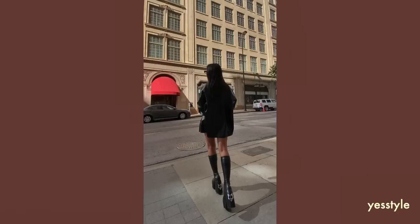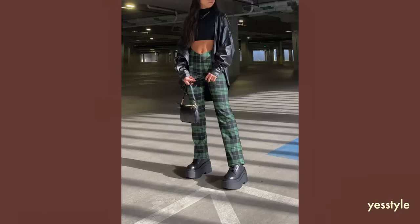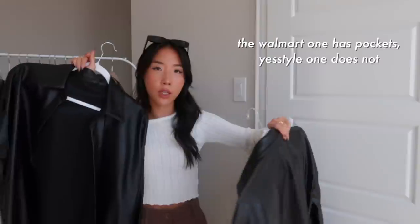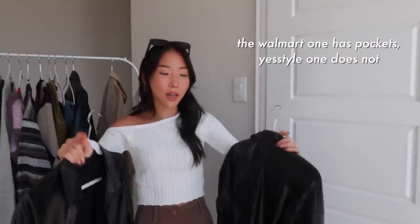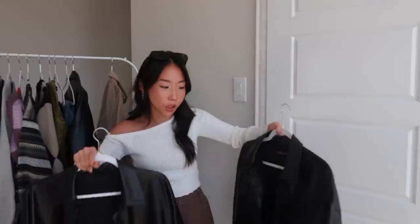I have another faux leather jacket option — more of a shirt jacket, or shacket. This one is from Walmart, a really good find, and this other one is from YesStyle. They're super similar. The YesStyle one is cheaper but only comes in one size. It's a bit thinner than a full leather jacket, so it's great for transitional weather.